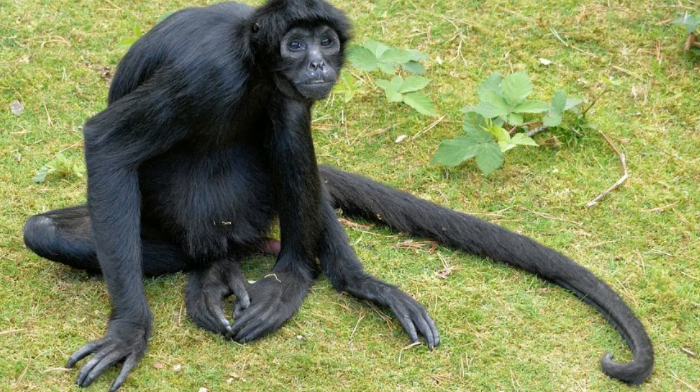Kinkajous are all arboreal in nature. Kinkajous belong to the Potos genus and Procyonidae family. They live in the tropical forests of South and Central America as well as some regions of Mexico. They use their prehensile tail like another limb — it helps them maintain balance while moving from one tree to another. They can also be seen hanging on branches using their tail, and they use their tail to keep themselves warm while they sleep.